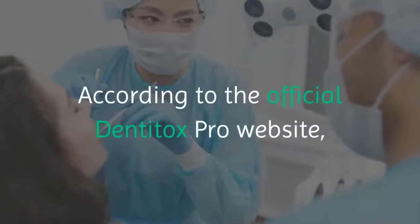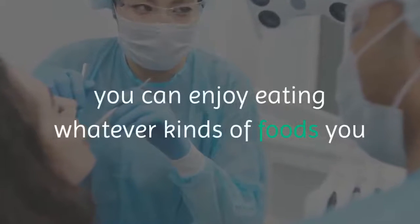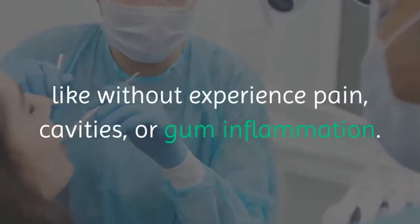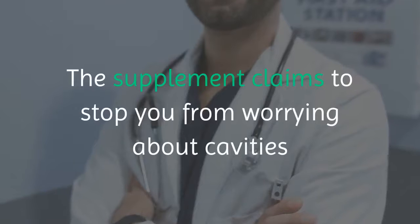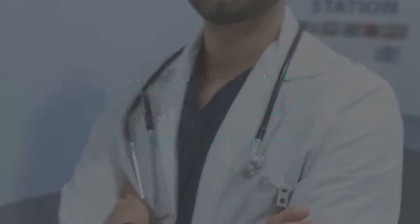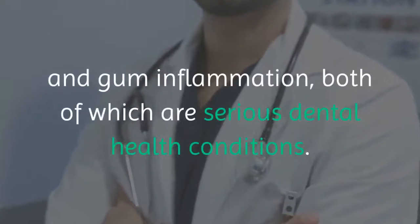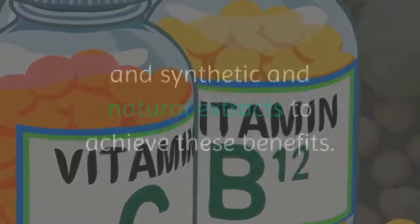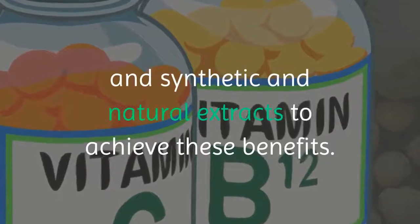According to the official Dentitox Pro website, you can enjoy eating whatever kinds of foods you like without experiencing pain, cavities, or gum inflammation. The supplement claims to stop you from worrying about cavities and gum inflammation, both of which are serious dental health conditions. Dentitox Pro uses a mixture of vitamins, minerals, and synthetic and natural extracts to achieve these benefits.